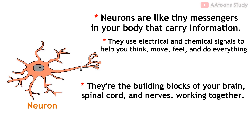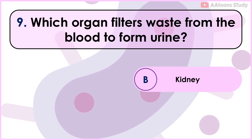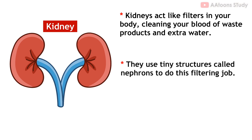Neurons are the building blocks of your brain, spinal cord, and nerves, working together to make your body function properly. Which organ filters waste from the blood to form urine? Kidney. Kidneys act like filters in your body, cleaning your blood of waste products and extra water.